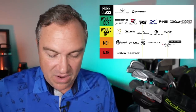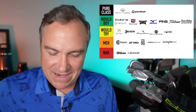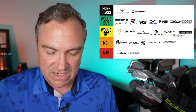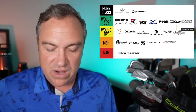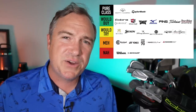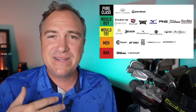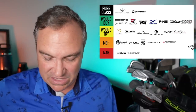Adams Golf I'm going to put in the meh category — they certainly had their heyday with their fairway woods but since then haven't done much. Ben Hogan I would put in would try. Their most recent driver I tried at the PGA show this year was really fantastic, very impressive. Their irons I've never been able to hit their blades, but that driver I would definitely try.